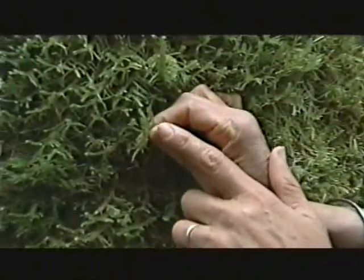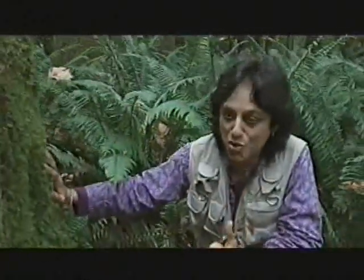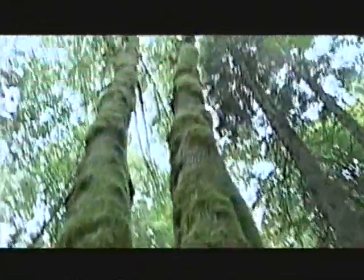Most of what we know about mosses comes from scientists who have studied them with their feet on the ground. I want you to know what's going on with the mosses that live up there, up high in the treetops, in the canopy.